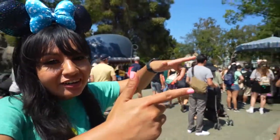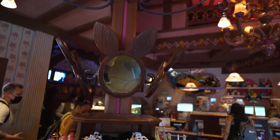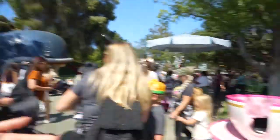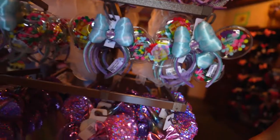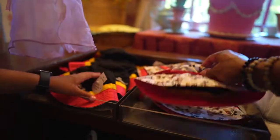Coming in at number four is the Mad Hatter in Fantasyland. I love this store — it has every single ear style that's out, and you get a teacup photo op right outside. They have cute headbands and you've been wanting those for the longest time.